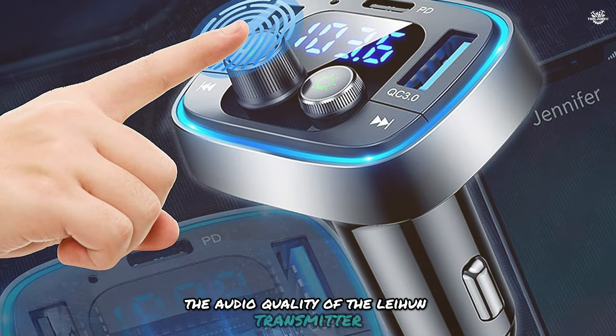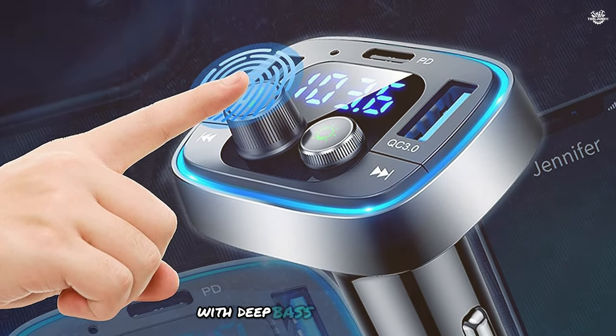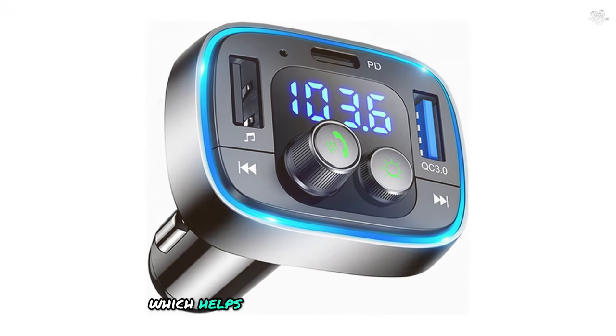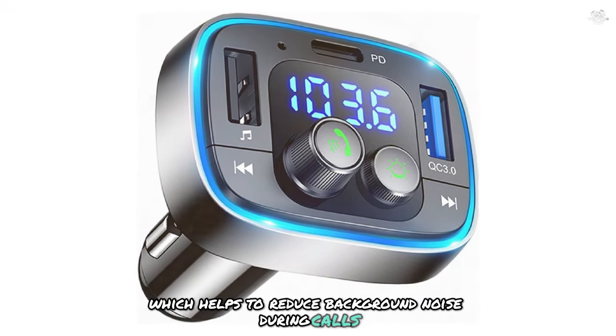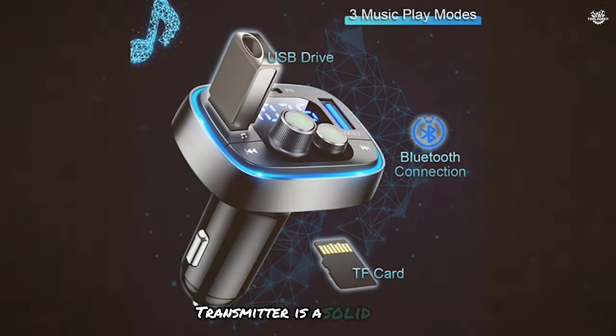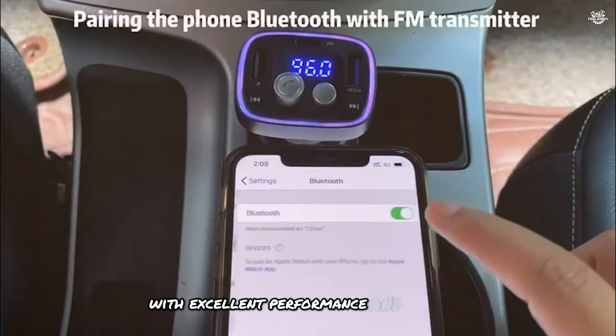The audio quality of the Lihan transmitter is impressive — sound is clear and detailed, with deep bass and crisp highs. The device also features noise suppression technology, which helps to reduce background noise during calls. Overall, the Lihan wireless Bluetooth FM transmitter is a solid choice for those looking for a feature-packed device with excellent performance and a sleek design.